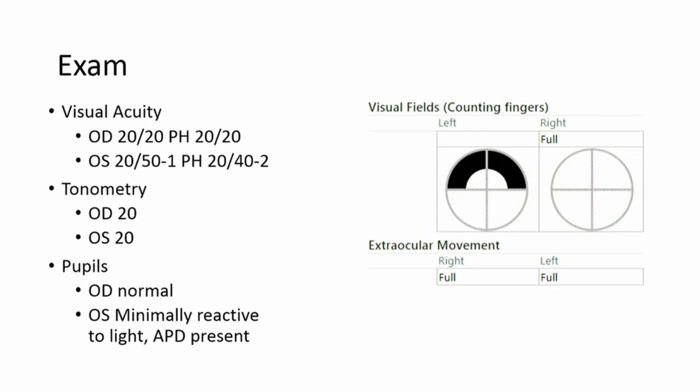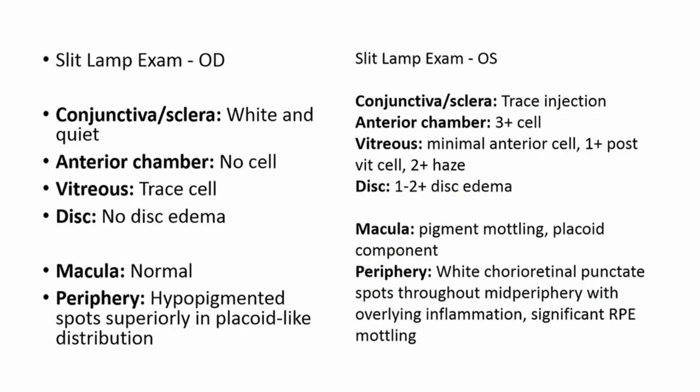He had an interesting superior visual field defect. On slit lamp exam, the right eye is beginning to show signs of involvement. On retinal exam, he has hypopigmented spots superiorly in a plaquoid-like distribution. His left eye is looking at least the same, and probably a little bit worse. He has significant RPE mottling, white chorioretinal punctate spots throughout the mid-periphery with overlying inflammation, and clear signs of inflammation in the anterior eye as well.